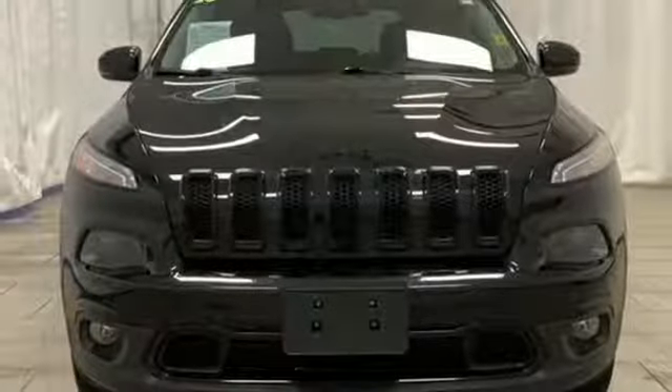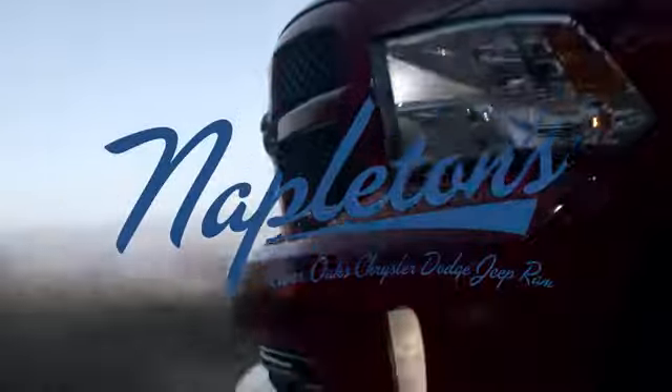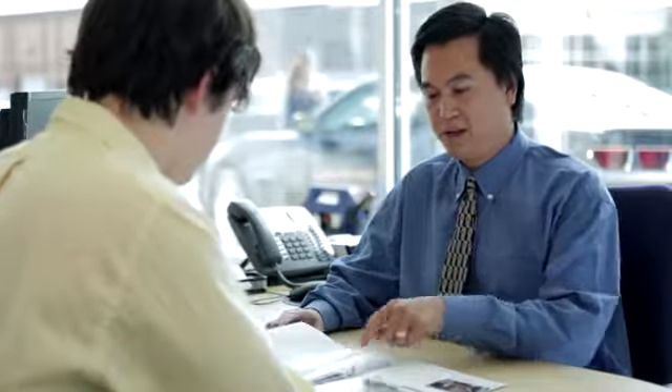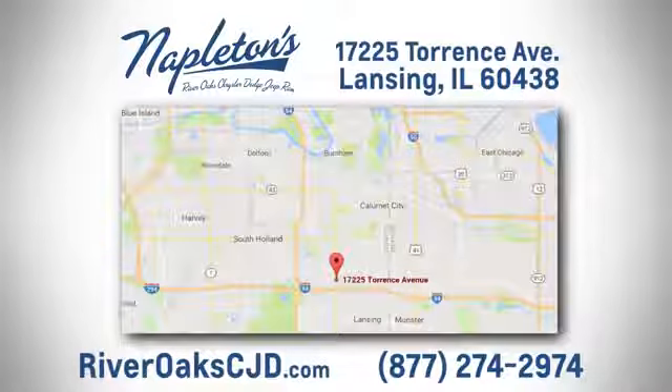The Jeep life fits your life. Stop in for a test drive and make it yours today. You can see why Napleton's River Oaks Chrysler Jeep Dodge Ram is different from the competition. Call, click, or stop in today. We're located at 17225 Torrance Avenue in Lansing.